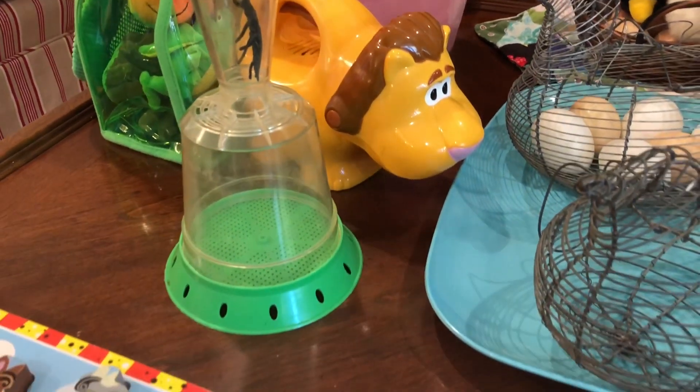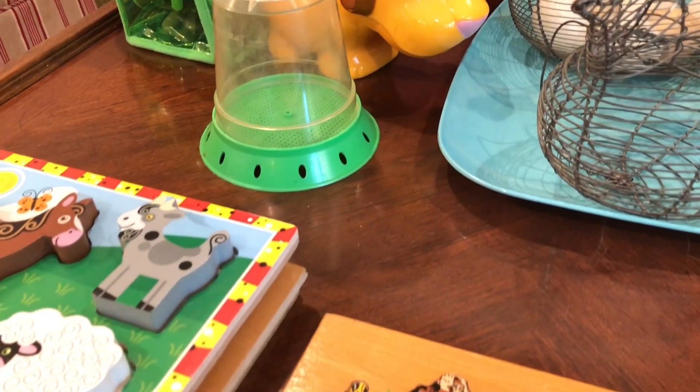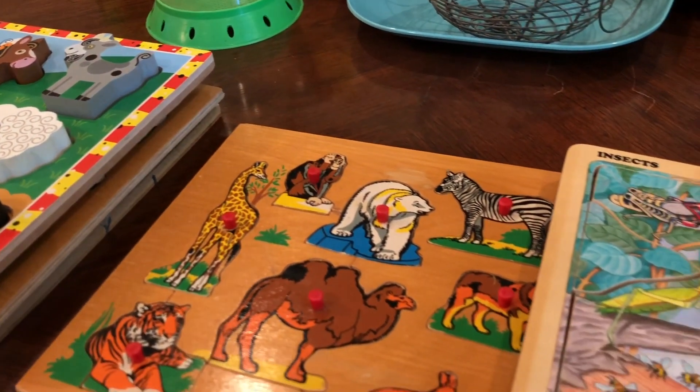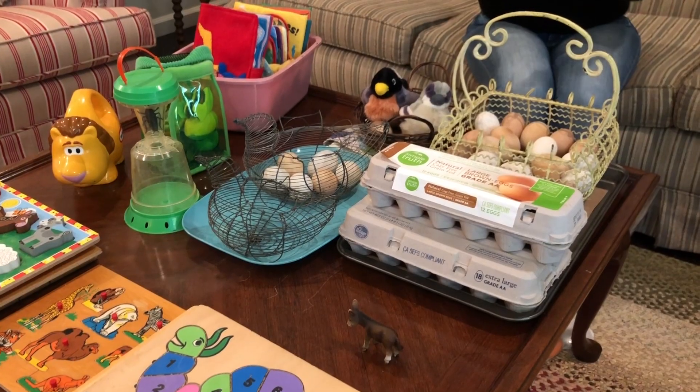Hi everyone, it's Melissa. Today I wanted to talk to you about toys for children between the age of young sitting-up babies — so maybe six months — through the preschool years, and then some of these could continue on into young elementary school age. These are all toys that have a nature or animal related theme to them. I figured you could use some fresh ideas that are maybe off the beaten path from toys you've seen at the toy store.